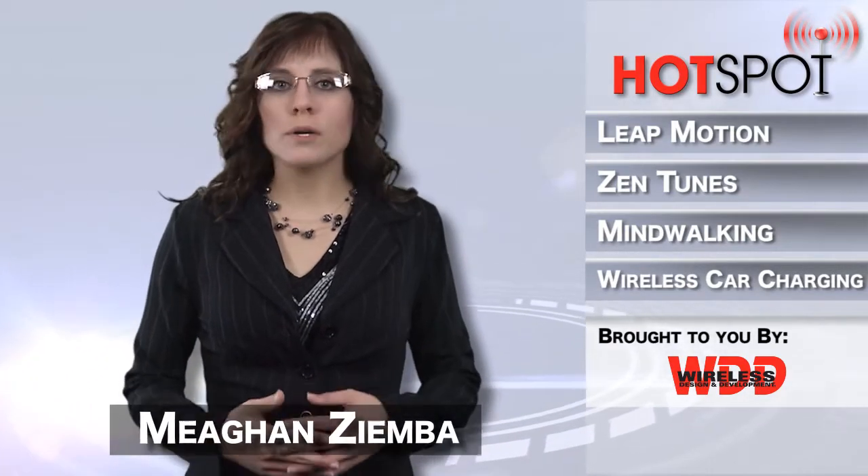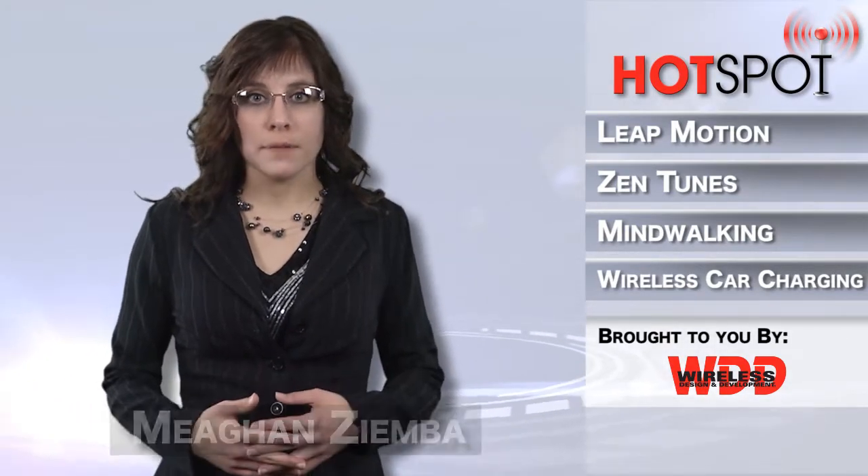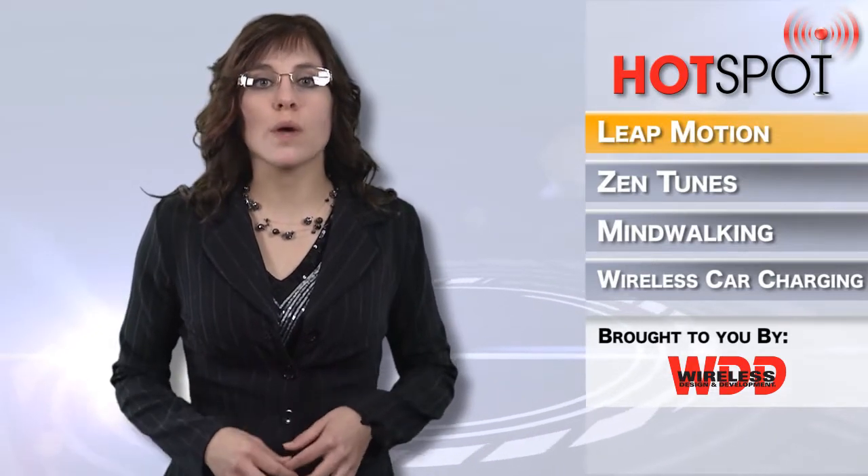Hi everyone, I'm Megan Zimba and welcome to WDD's Hotspot. Lookout Connect, a new motion controller has entered the market to change the way in which people interact with computers.